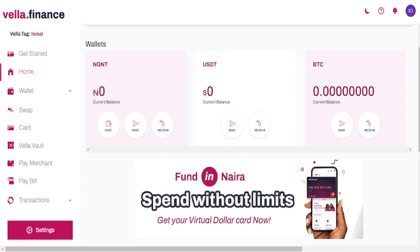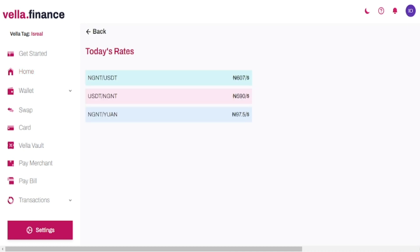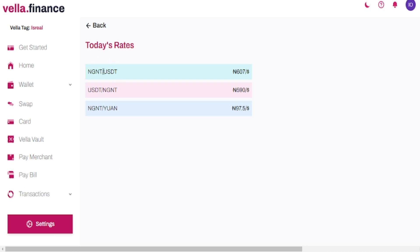Now, this is actually how the software works visually. When you go to the software you see your wallet — that's your Nigerian account and your USD account. Once you've opened the account and verified your identity through KYC, once you deposit money into your naira account you can swap from naira into US dollars. The exchange rate is very, very low. If you click on their exchange rates today, you'll see that Nigeria naira to US dollars is 607, and US dollars to Nigerian naira is 590.